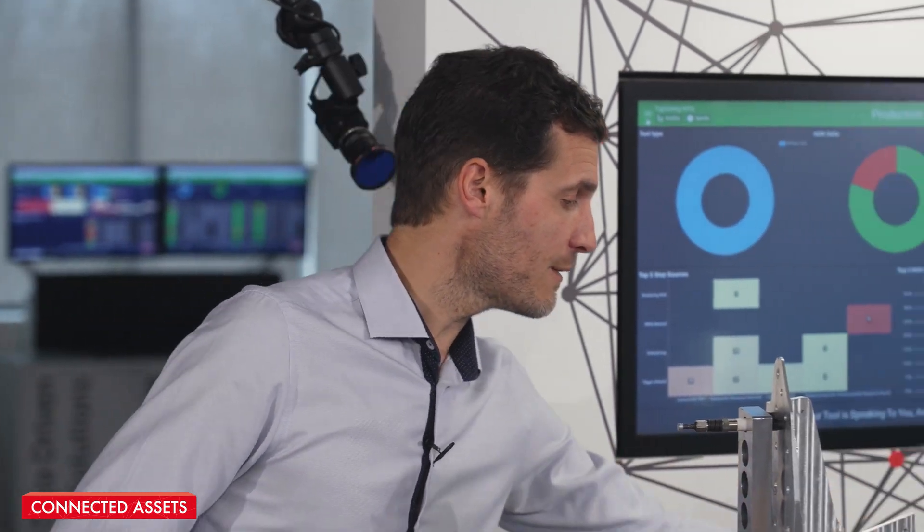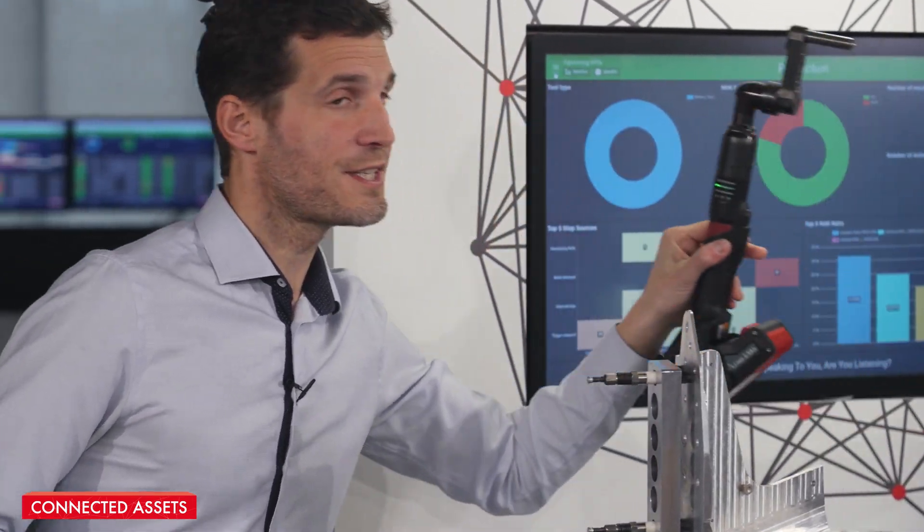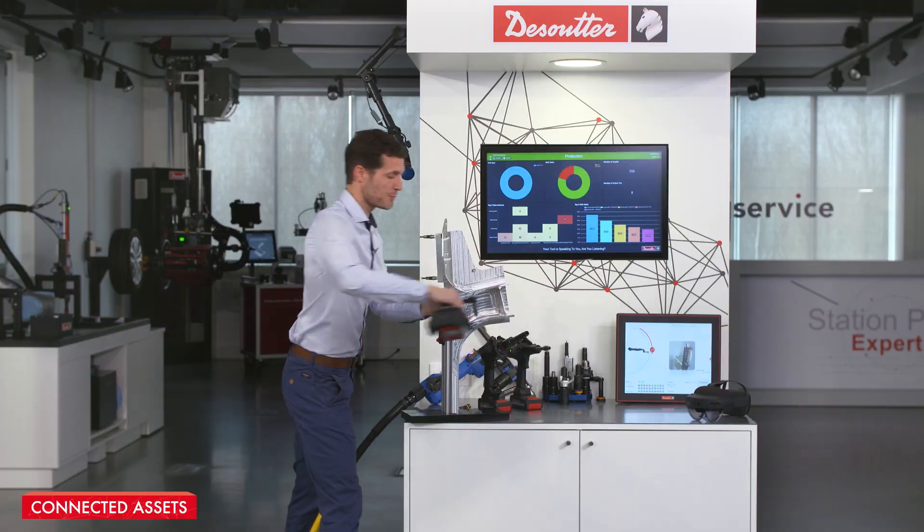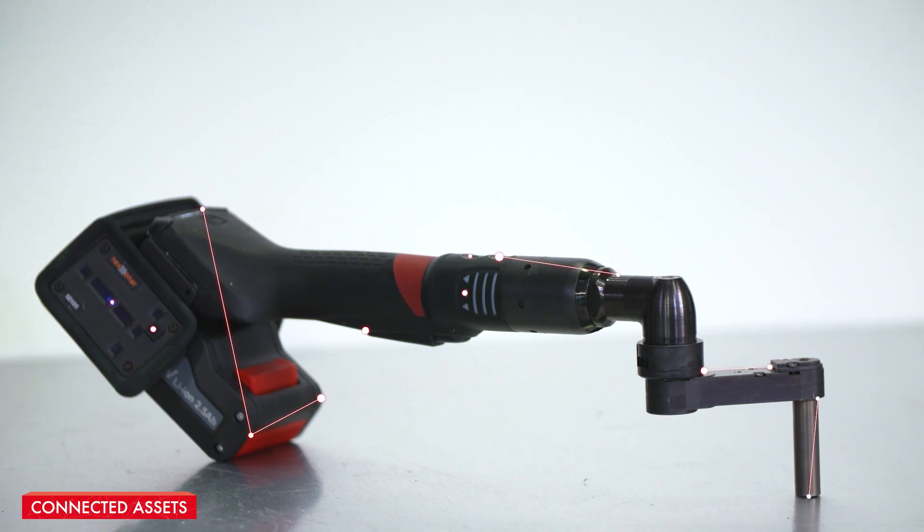Last but not least, we'll be able to use our EABS with its SALTUS indexable crowfoot to tighten the last position. Again, geolocated.